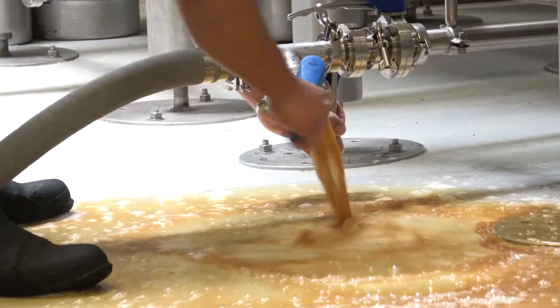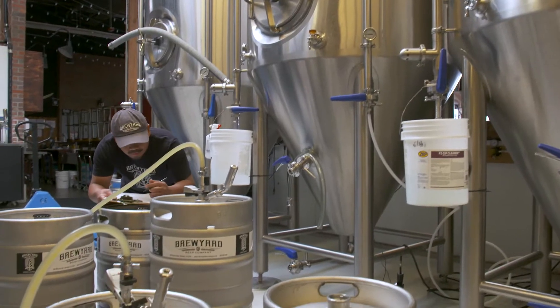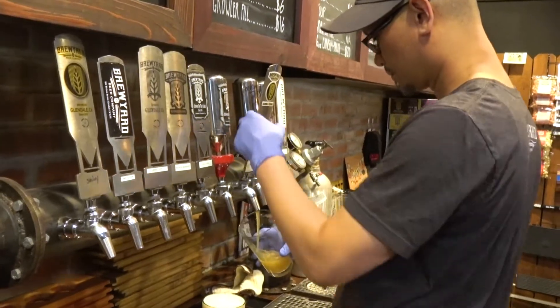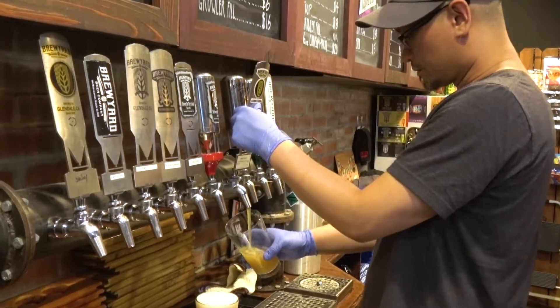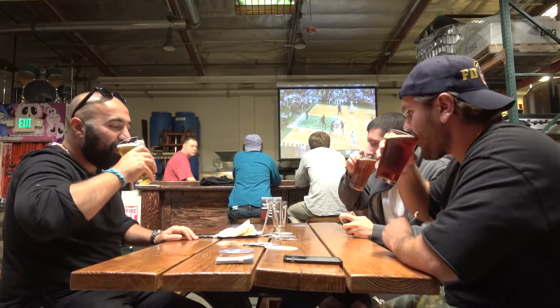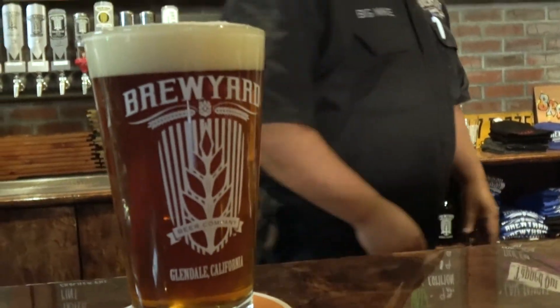Our beers are definitely full-flavored, but yet very approachable, very drinkable, very balanced. It really is a nice median between a lot of flavors as an ale, but still very crisp and light as a lager would be.